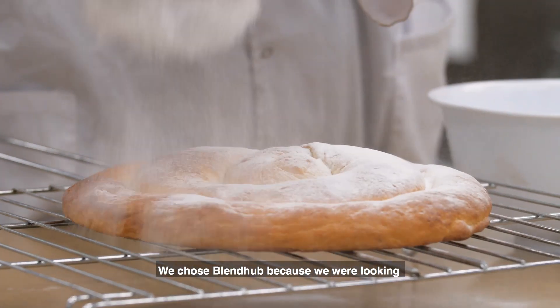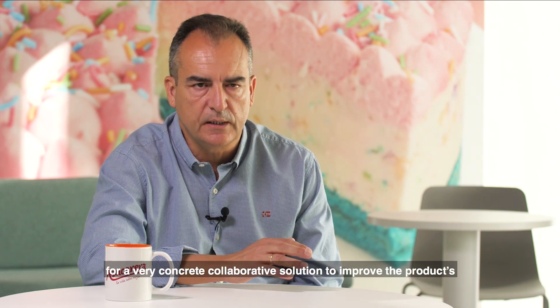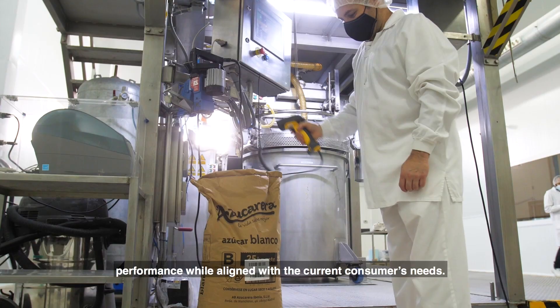We chose BlendHub because we were looking for a very concrete collaborative solution to improve the product's performance while aligned with the current consumer's needs.